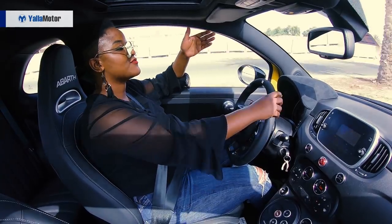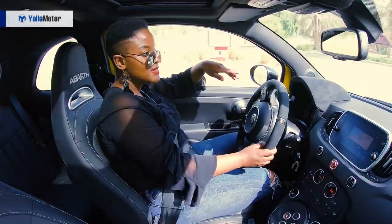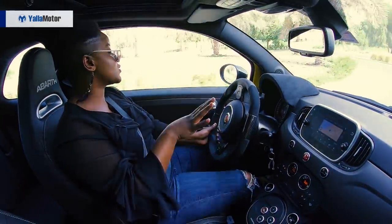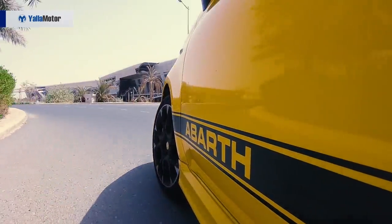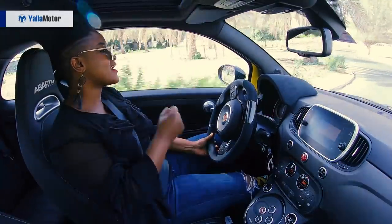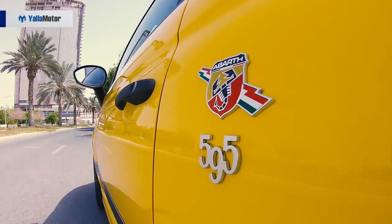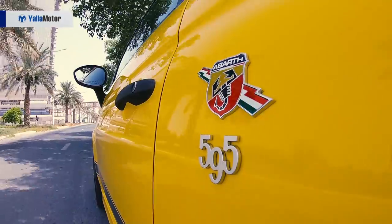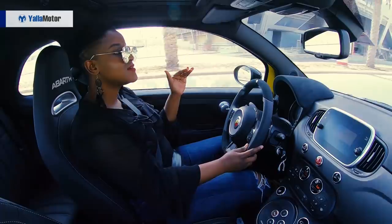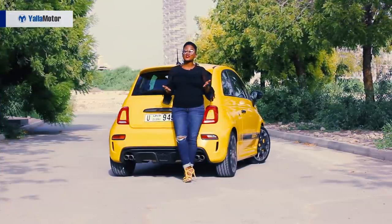The Abarth 595 comes with a four-cylinder 1.4 turbo engine that produces 180 horsepower. What I love about this car is it comes fully equipped with Brembo brakes that produce maximum braking capacity, especially when you're going around a corner — it avoids slide and glide. Another thing: to match its performance, it has very stiff suspension, which is really cool when you're on a fast track. However, when you're in slow mode, you feel every bump and every crease on the road.